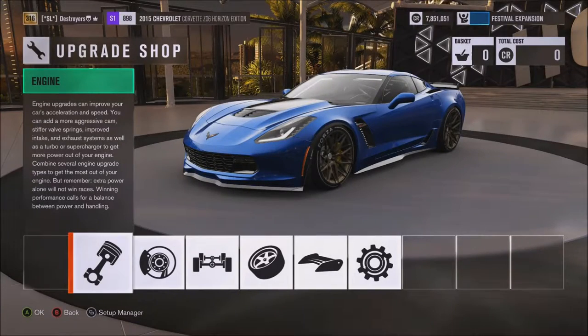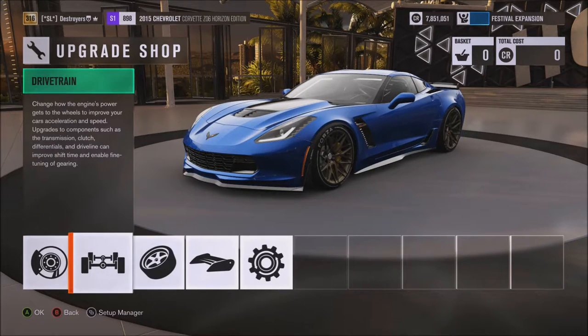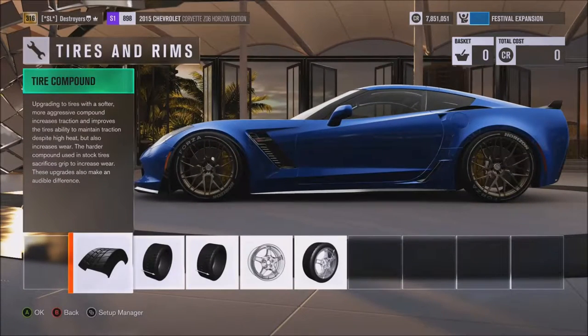What's good everyone, it's your main main source here, back again on some Horizon 3. This time around we're coming at you with the Corvette Z06 Horizon Edition. And I know what you guys are thinking — holy shit, he's got printed tires, whatever the hell they're called.